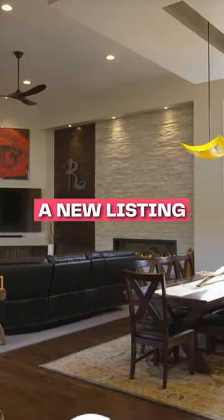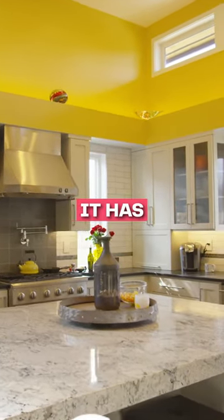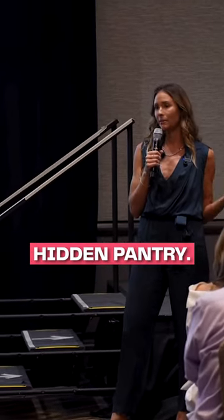Say for example you have a new listing and it has a fabulous chef's kitchen. I'm willing to bet it has custom cabinets, maybe even a hidden pantry.